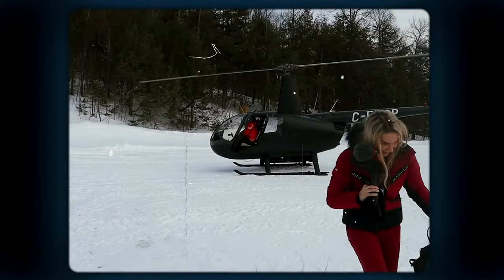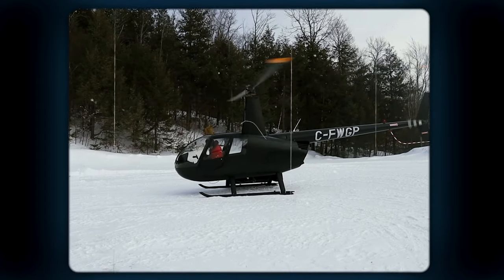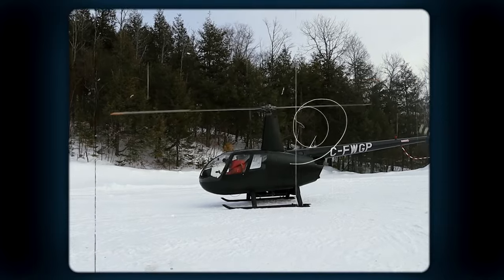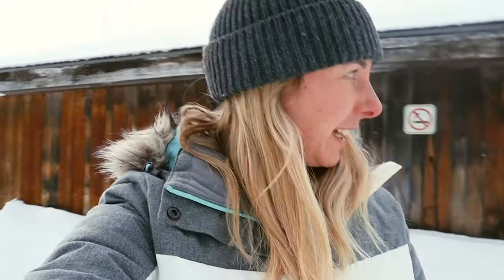So we're heading back to the hotel for lunch, and then in a little while we are heading out to go on a helicopter flight. We've just come down to where we are getting our helicopter flight and we are going to jump on board. It's literally 20 minutes — fly around the local area and then come back.